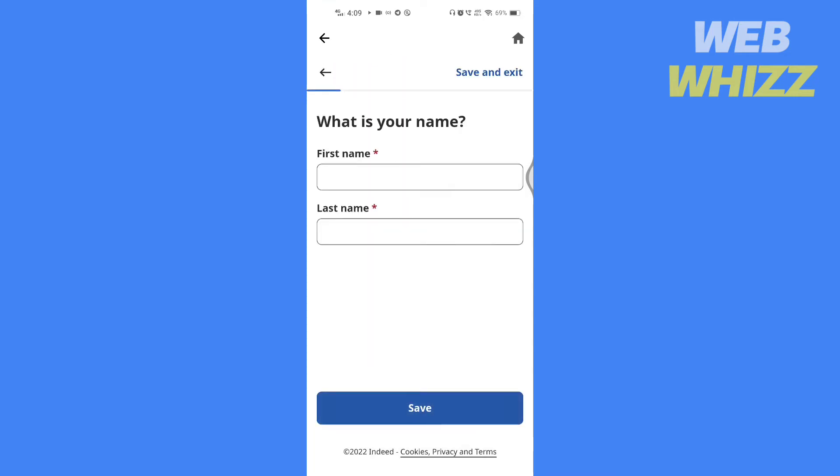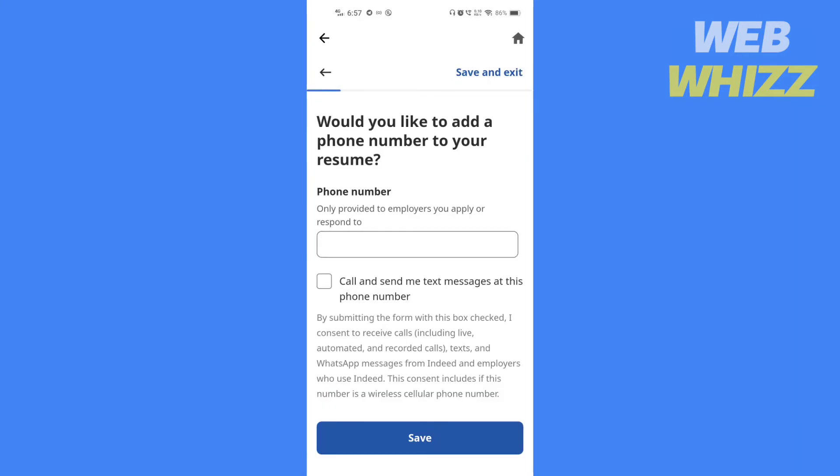Write your first and last name here and tap on save. Write your phone number here and check this box if you want.